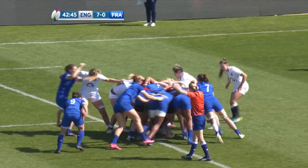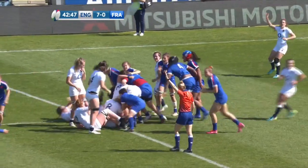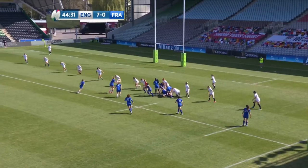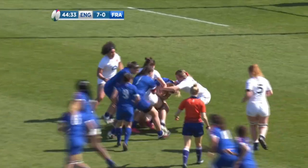Middleton says she's the form scrum half in the world. The French have got themselves another penalty at scrum time. Sansouce is digging for the ball — clean — and it's Menager.